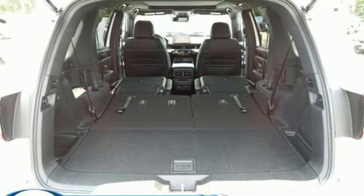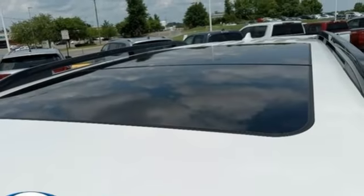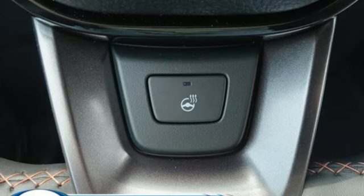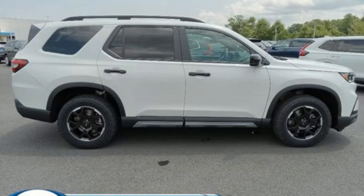V6 engine, dual zone climate control, streaming audio, steering assist cruise control, front heated bucket seats, memory exterior door mirror settings, external memory control, first and second row express open and close sliding and tilting sunroof, inductive device charging, and automatic transmission.